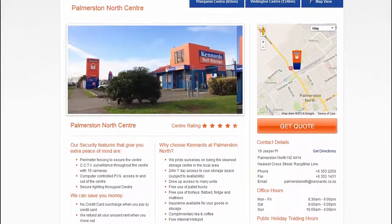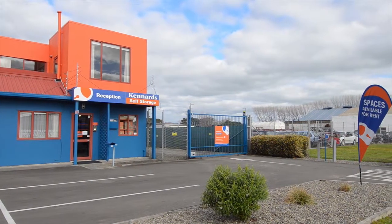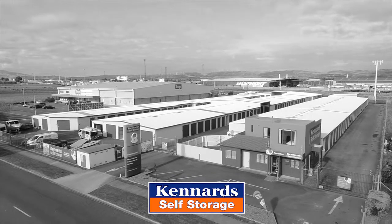You can arrange your storage online or visit in person any day of the week. So when you need space, for whatever reason, keep it at Kennards — the people who care.